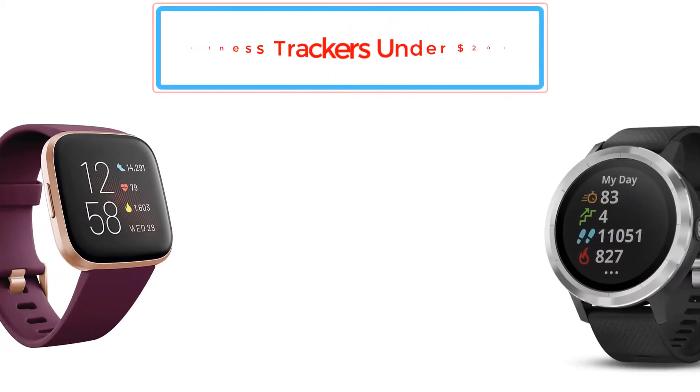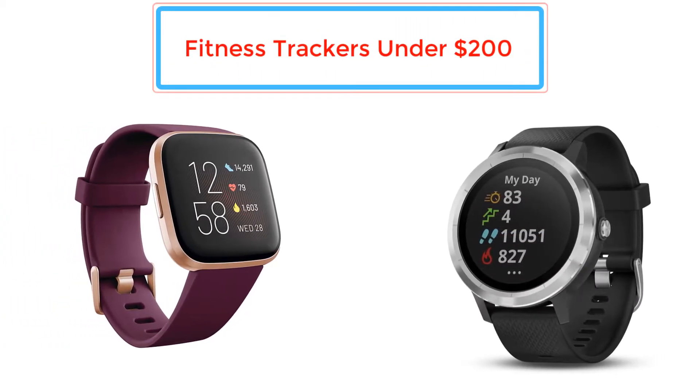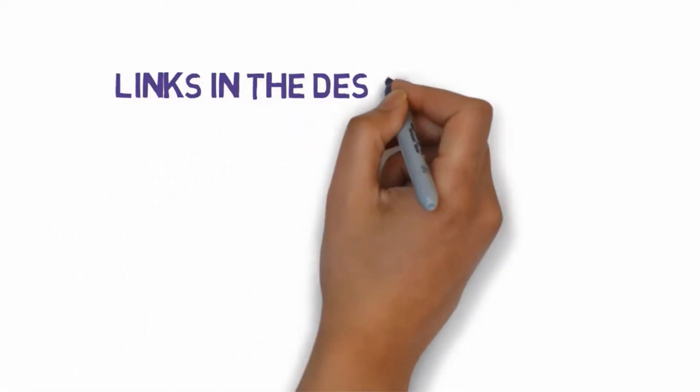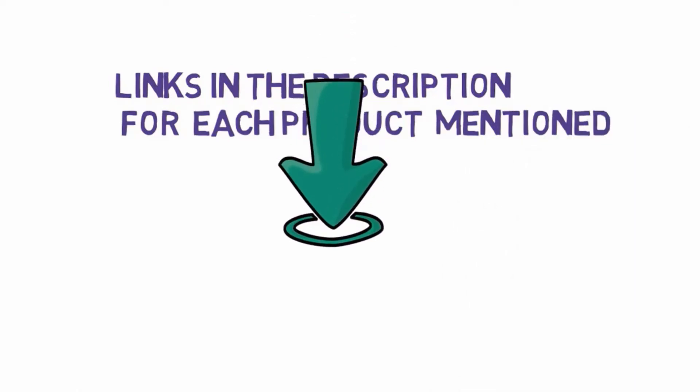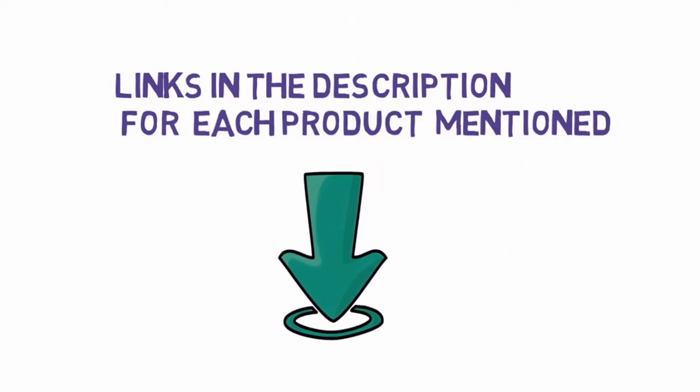Top 5 Best Fitness Trackers Under $200. Let's get started with the list. We have included links in the description for each product mentioned, so make sure you check those out to see which one is in your budget range.